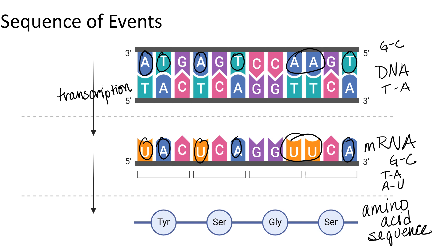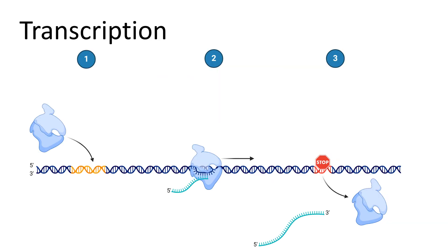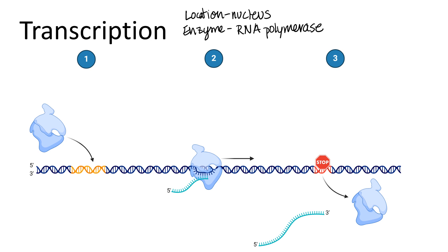The base pairing rules are needed to complete transcription, and the enzyme that does transcription knows these rules. That enzyme is RNA polymerase — not to be confused with DNA polymerase that makes more DNA. This process is assumed to happen in the nucleus. Transcription occurs in three steps, all related to what RNA polymerase is doing.